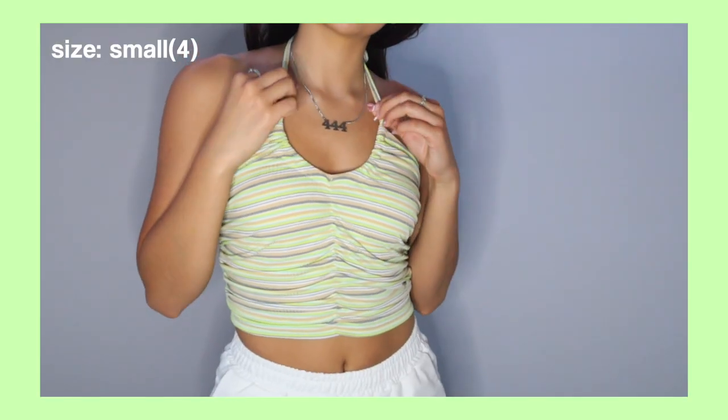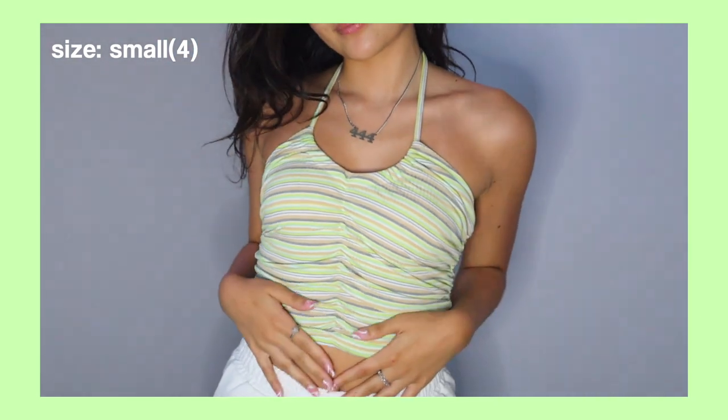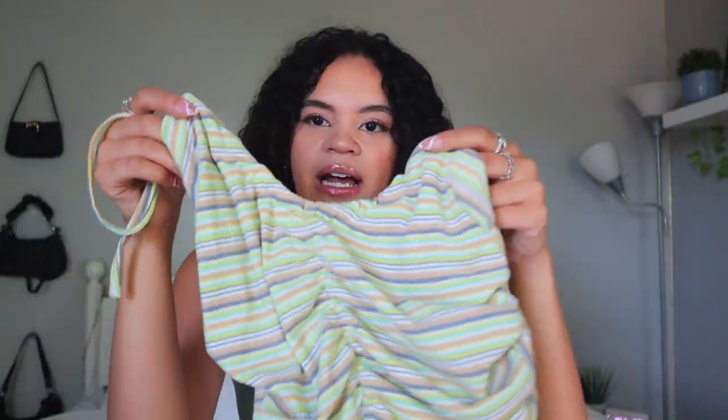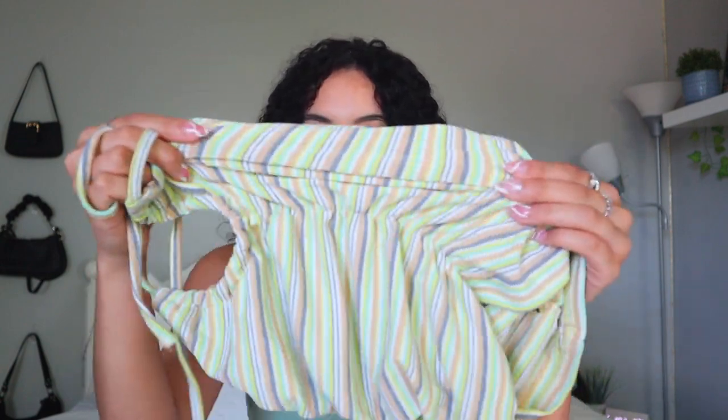Then I got another shirt that's similar — also a halter neck style, but a bit softer than the last one with more material. You kind of scrunch it because that's the fabric style. It has really pretty colors of green, yellow, some brown, and gray. It's also not as cropped, so I like having one that covers my stomach a little more. I got this in a size small — it fits perfectly with even extra room. The material is stretchy and you honestly don't really need to wear a bra with it.